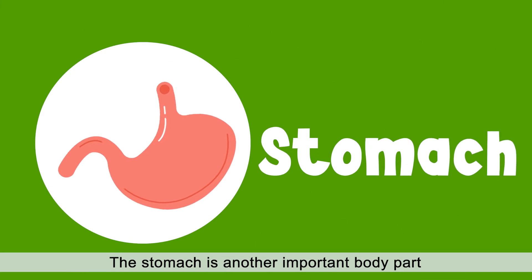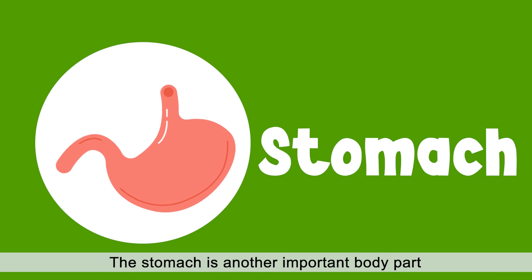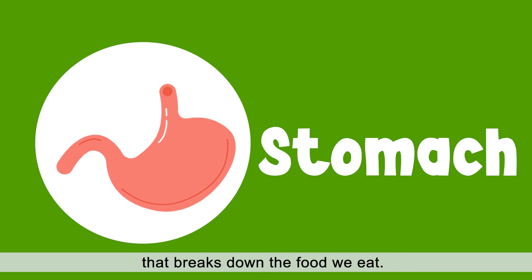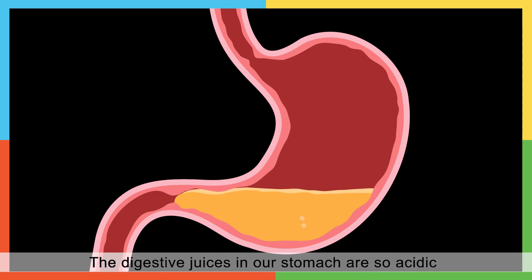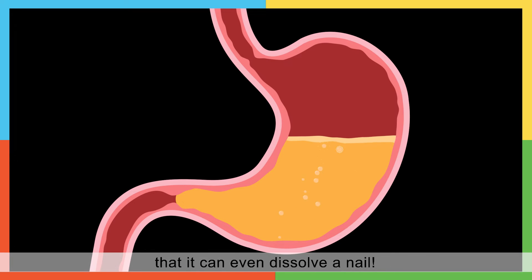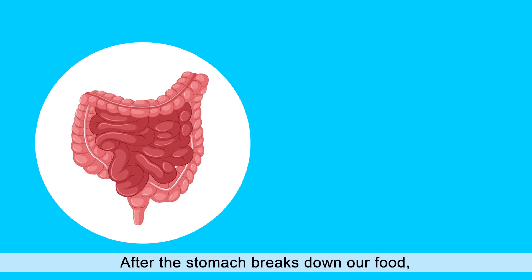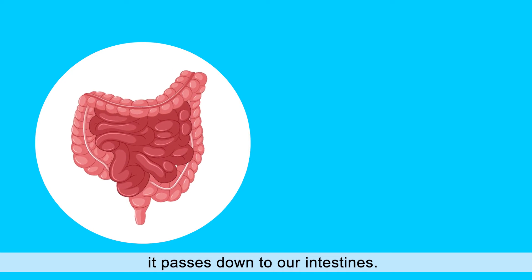The stomach is another important body part that breaks down the food we eat. The digestive juices in our stomach are so acidic that it can even dissolve a nail. After the stomach breaks down our food, it passes down to our intestines.